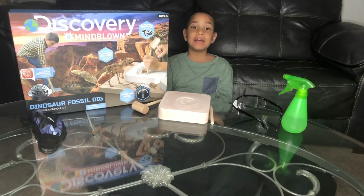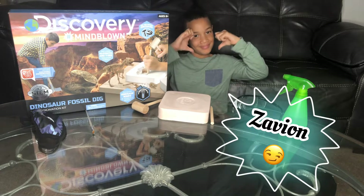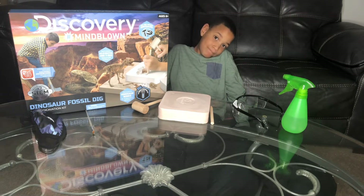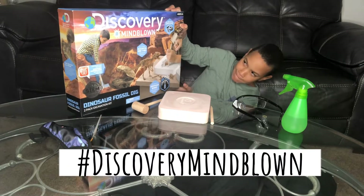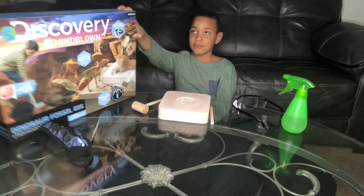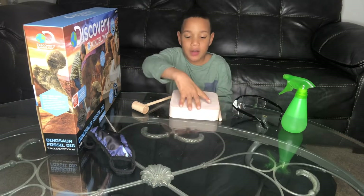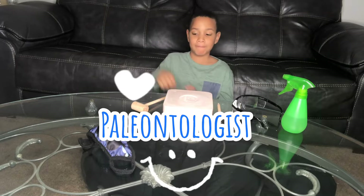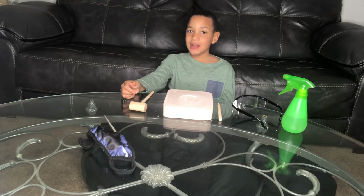Alright, you guys, we are back again with another video. We have Zavion Brown here today. He's going to be the only person in this video because today, ladies and gentlemen, he is going to be a scientist. Zavion, what's the project? Discovering Mind Blown — hashtag Discovery Mind Blown. And what are you going to be doing today, sir? Taking the fossils out of this big rock. And if you're taking the fossils out of that big rock, do you know what that makes you? A paleontologist.